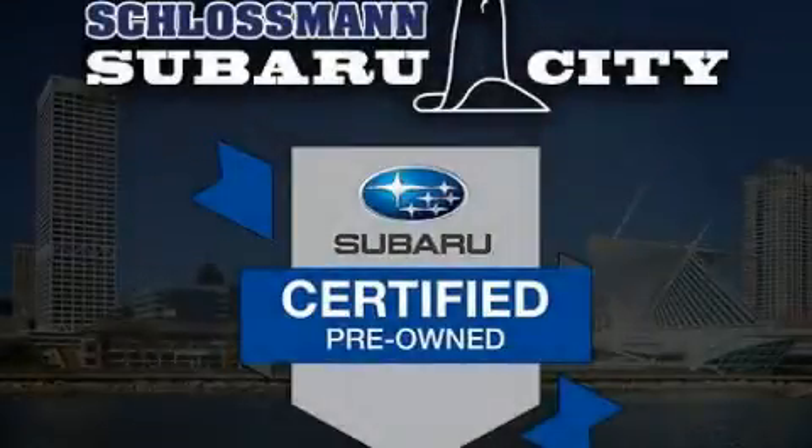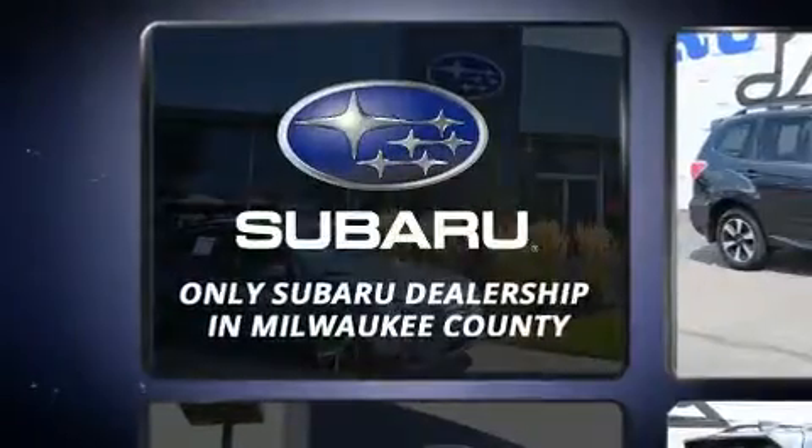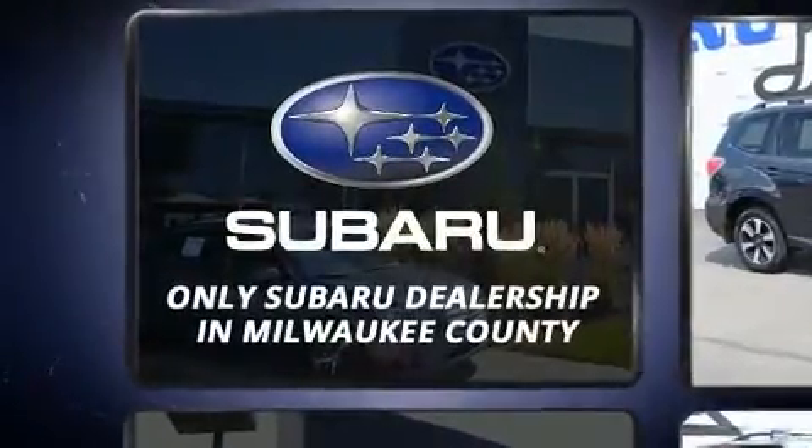Load your family into the 2017 Subaru Forester. It features an automatic transmission, all-wheel drive, and a 2.5-liter four-cylinder engine.